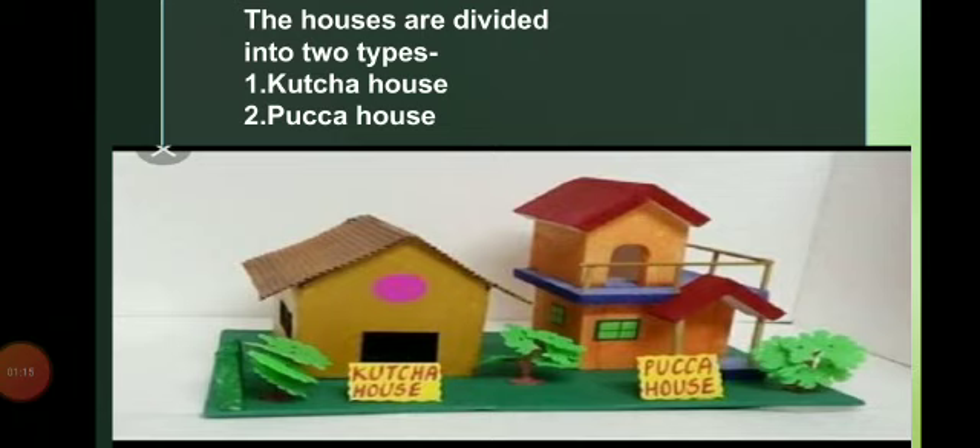The houses are divided into two types: one is kaccha house and one more is pakka house. You can see these in the images.